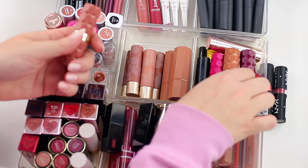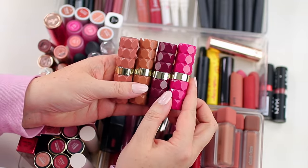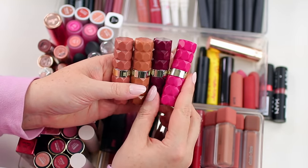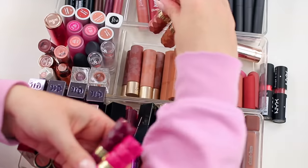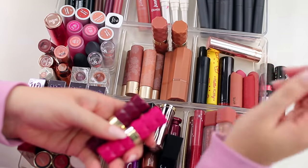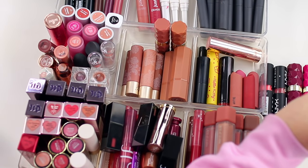Over here I have these Milani lipsticks — they're pretty new to my collection. These are the Color Fetish Matte Lipsticks. I have two nude shades and two brighter shades. I'm definitely going to keep these. I actually haven't had them that long but I do love them — they work so well and they're one of my favorite lipstick formulas.